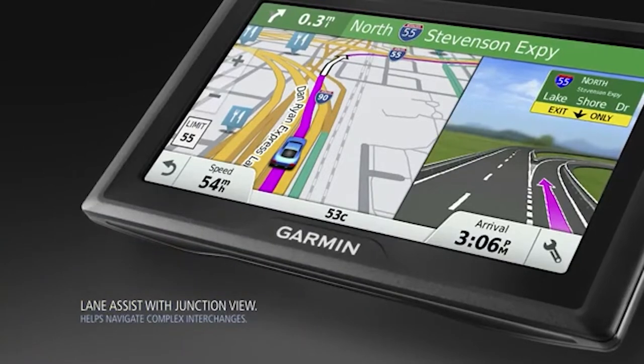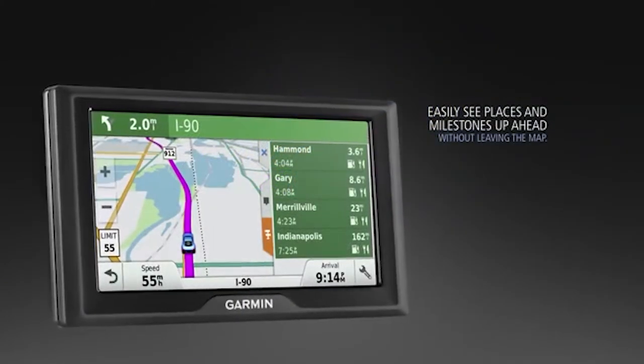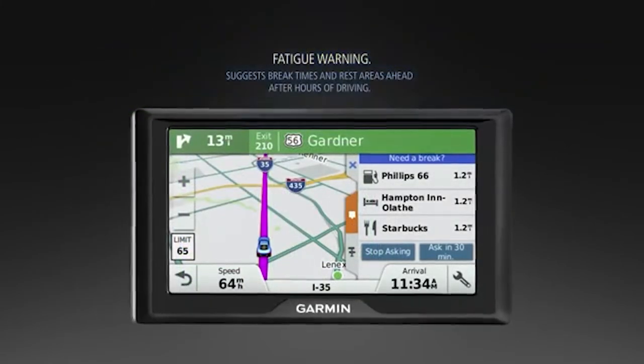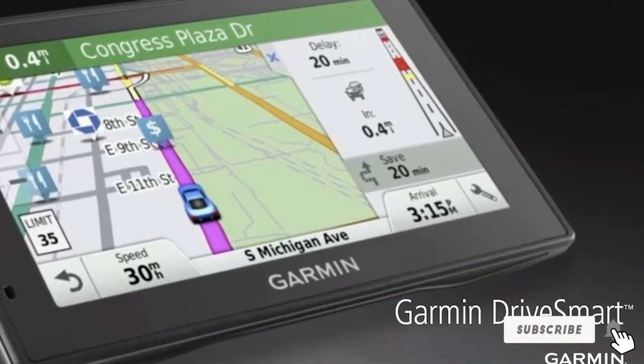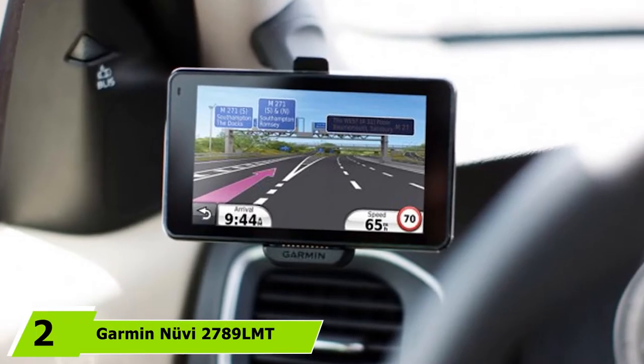You'll either get one preloaded with a fully detailed map of the United States, or one that has maps of the United States as well as Canada. It also features preloaded Foursquare data as well as the Garmin Direct Access feature to make it easier to navigate to popular joints or complex route destinations.